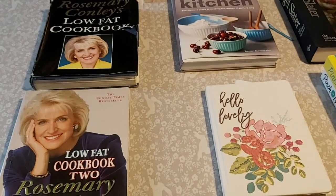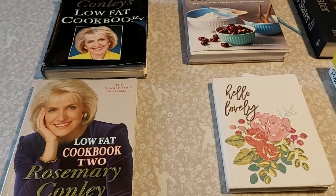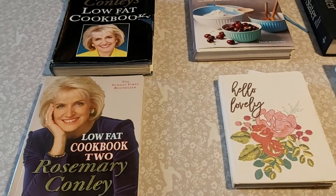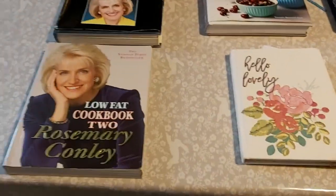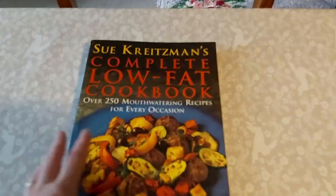Anyway, so here we are. This is just a series of my favourite cookbooks. It's by no means all of the cookbooks that I have and it's definitely not all of the cookbooks that are my favourites, but it's just some of the ones that I use most often and that I would like to recommend to you.